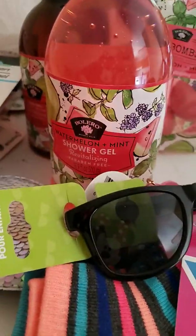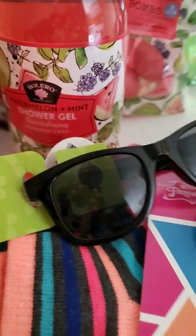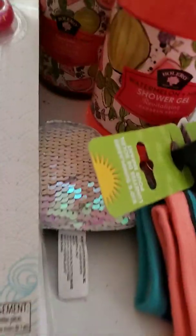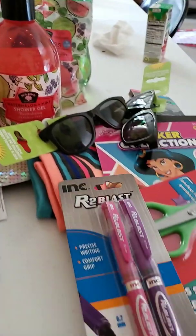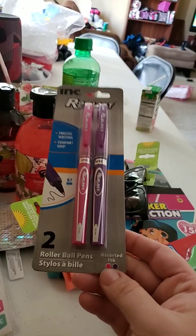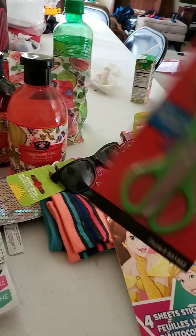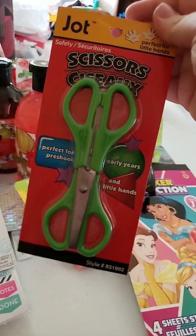Next is these pink and purple pens. The pink pen has pink ink and the purple pen has purple ink. I got some safety scissors by Jot.